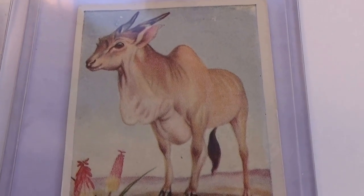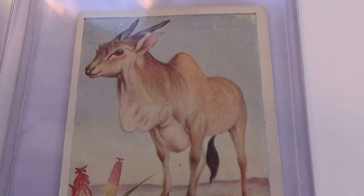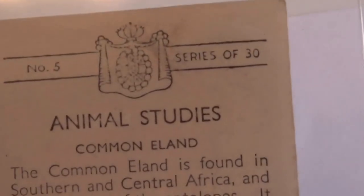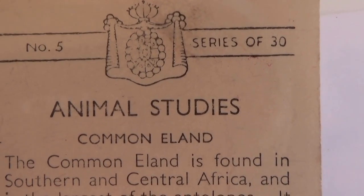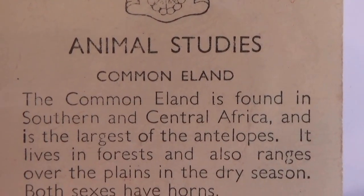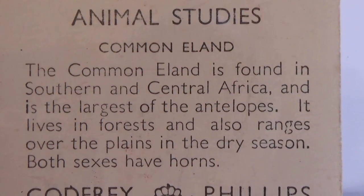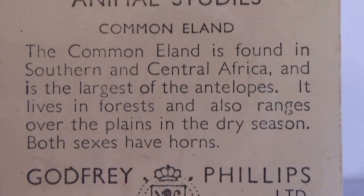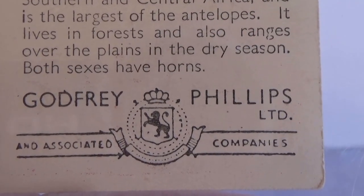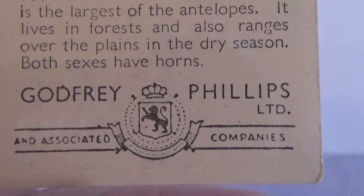And we have this one here. Animal Studies — Common Inland, Southern and Central Africa. Issued by Phillips Company.